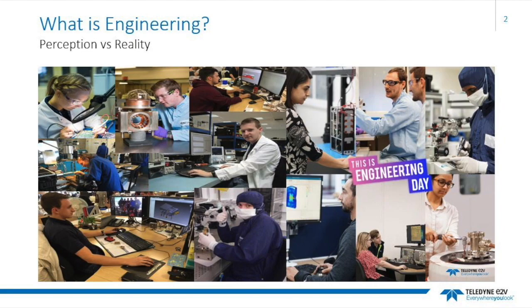Their leaflet can be found on their website, tomorrowsengineers.org.uk. There are many areas of engineering which can be broken down into six major branches.